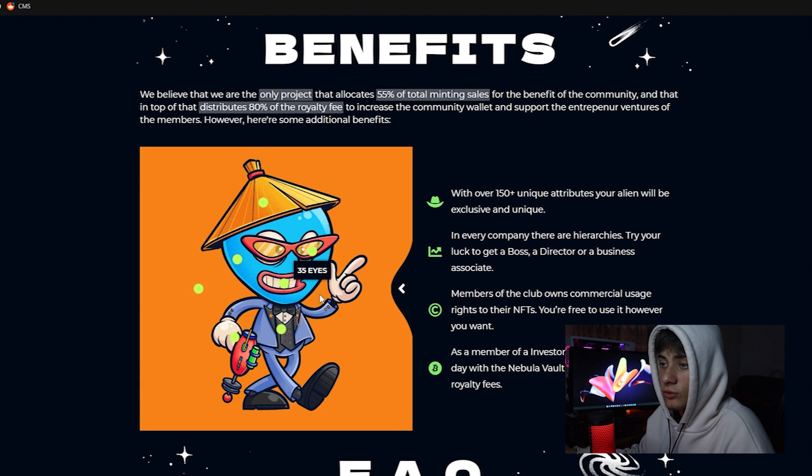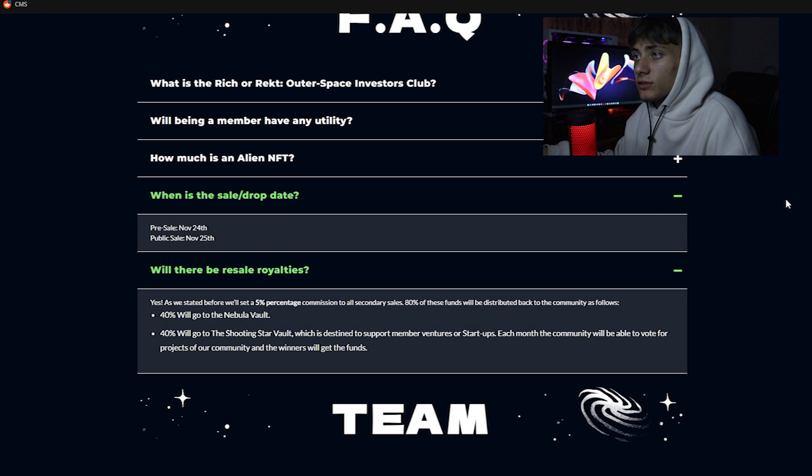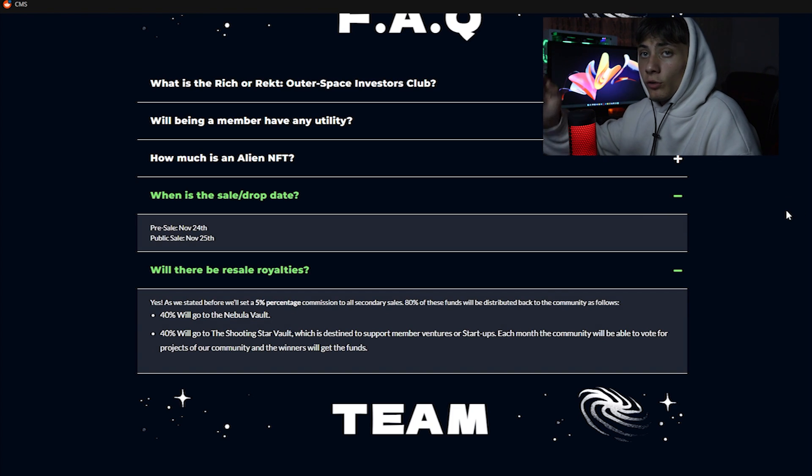Looking at the NFT traits, we have: 30 accessories, 20 items, 35 eyes, 30 mouths, 15 suits, 50 hands, 30 backgrounds, and 10 heads. If you have any questions, go ahead to the website or join the Discord server and ask them there.